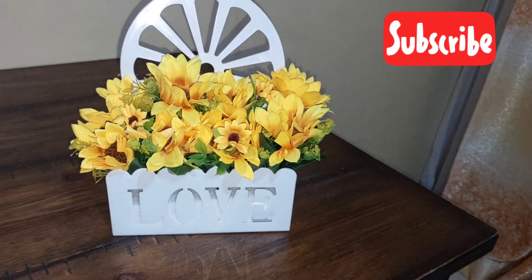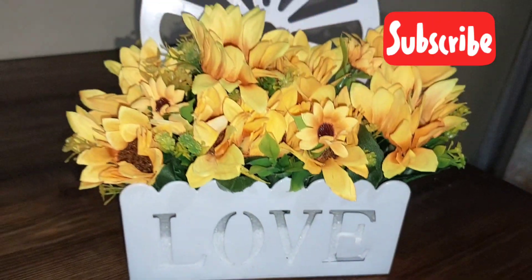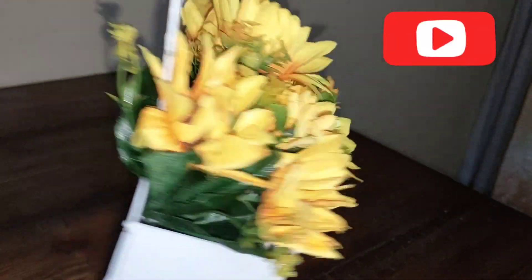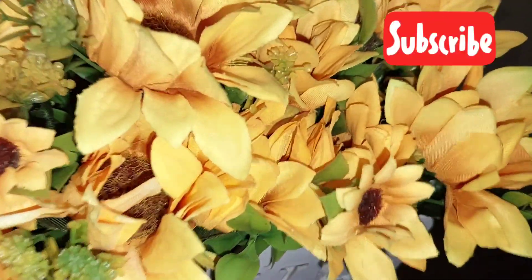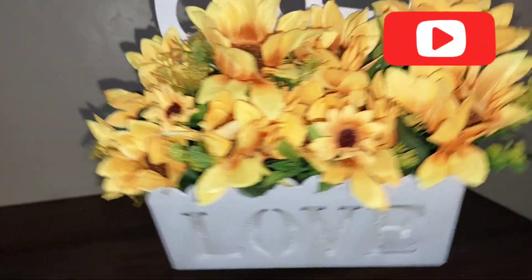I also bought this sunflower decor piece and I love it. This year I'm all about spreading love, and when I saw this decor piece I was quite impressed. Let me know in the comment section below what you think about it — I totally love it. It was 500 bob and I like it to the core.